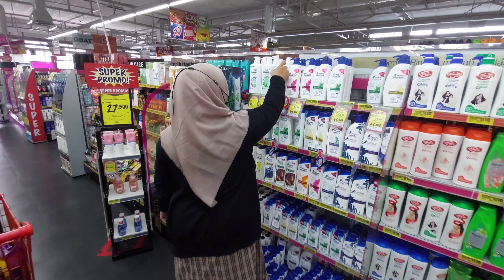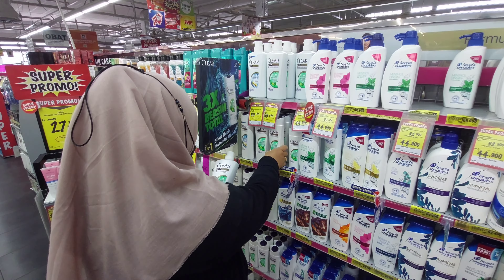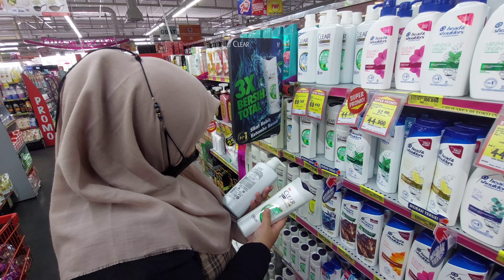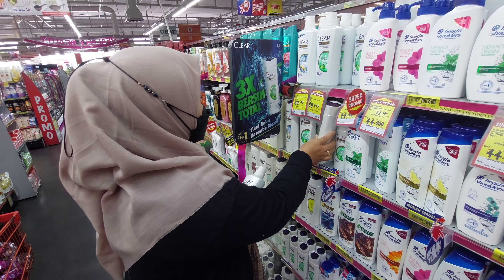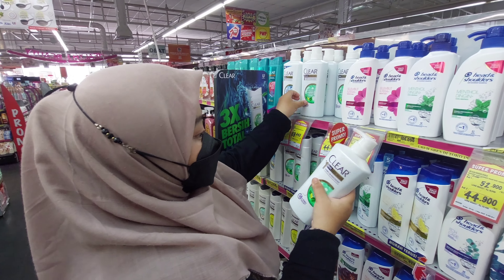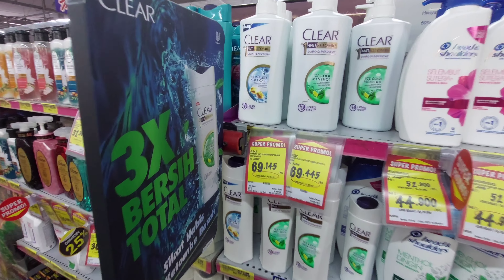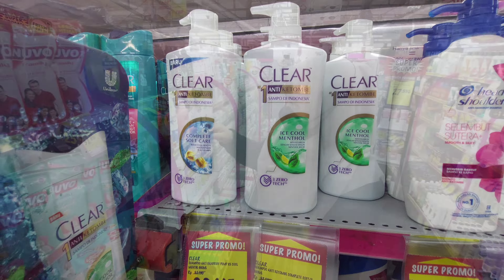Sekarang aku mau ambil shampoo. Aku beli shampoo Clear yang hijau seperti biasa. Kemasannya ada yang pump sama ada yang biasa. Aku hitung-hitung, harganya lebih murah yang pump walaupun ukurannya lebih besar banget. Kayaknya ini bisa di-refill juga. Jadi yaudah aku ambil yang pump aja, harganya Rp69.000 dari harga Rp90.000-an.